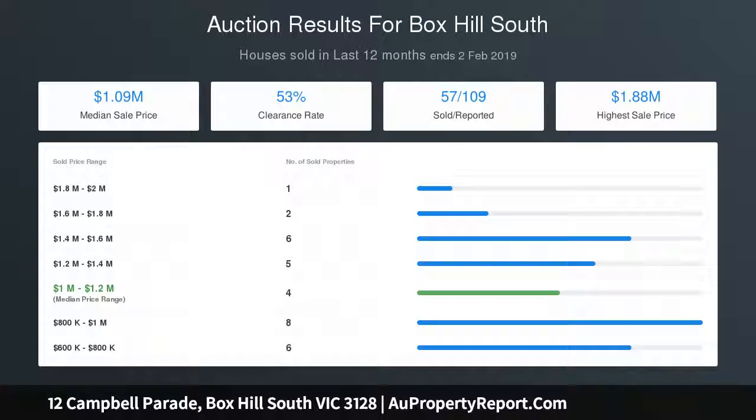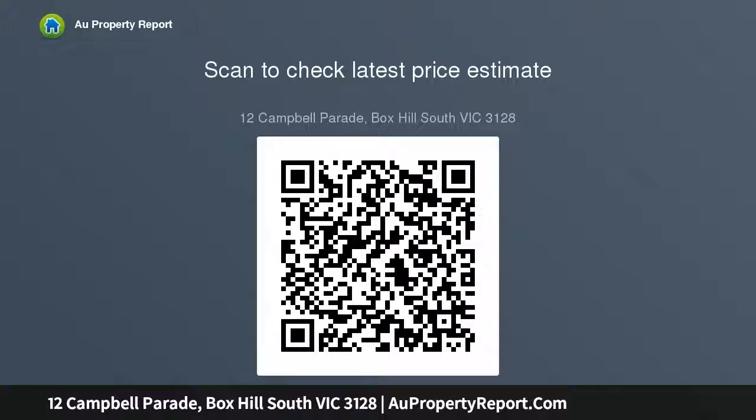An excellent opportunity including solar electricity, 6000L rainwater tanks, double garage, ducted heating and split system AC. This immaculate home offers open-plan family living and dining areas opening to a covered alfresco patio, plus a large bedroom or sitting room with open fireplace.